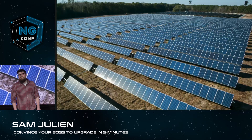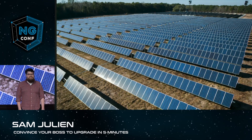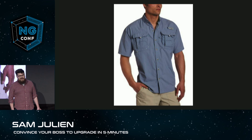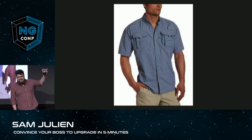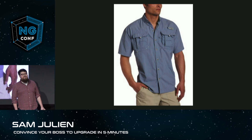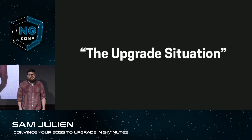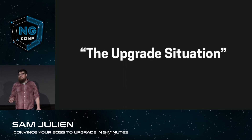First of all, we work for a renewable energy nonprofit — I'm not making this up. Shane is wearing head-to-toe Columbia outdoor wear and holding his signature iced coffee. And I am wearing, what else? Flannel. So today, on this walk, we're talking about the same thing that we've talked about for our last 50 one-on-ones: the upgrade situation.